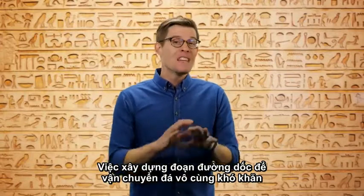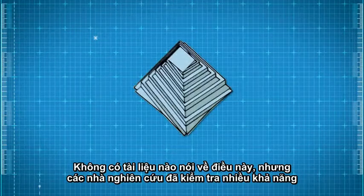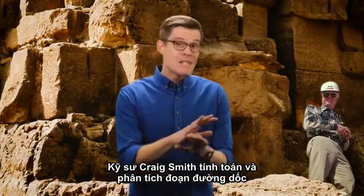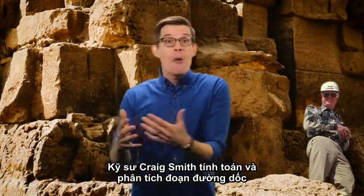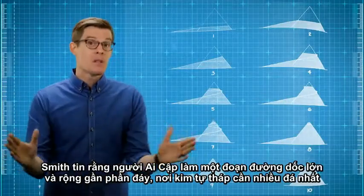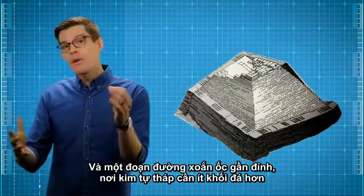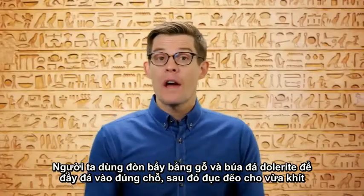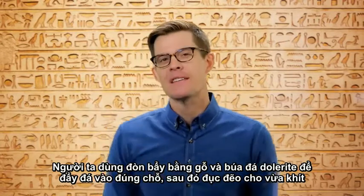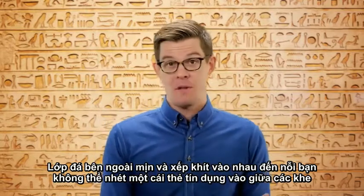Constructing ramps to deliver stone must have been nearly as monumental as the pyramid itself. There are no records of what they looked like, but engineer Craig Smith did probably the most detailed ramp analysis, calculating how many stones could be delivered with each design. He believed the Egyptians used a big, wide ramp near the bottom — where most stone is needed — and spiral ramps near the top. Wooden levers and round dolerite ball bearings guided stones into exact position; joints between some remaining outer stones are so precise you can't slip a credit card between them, though interior stones were less carefully fitted.